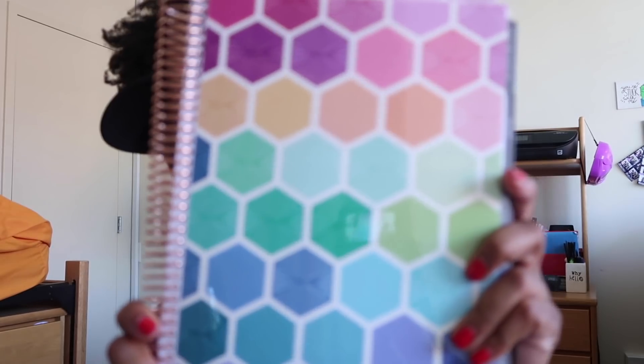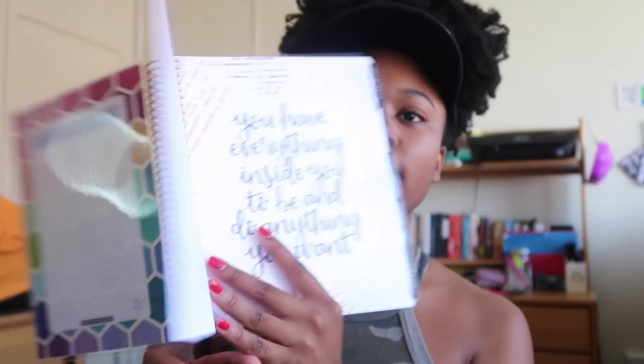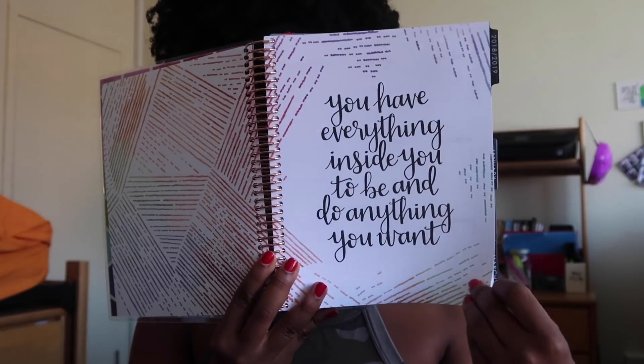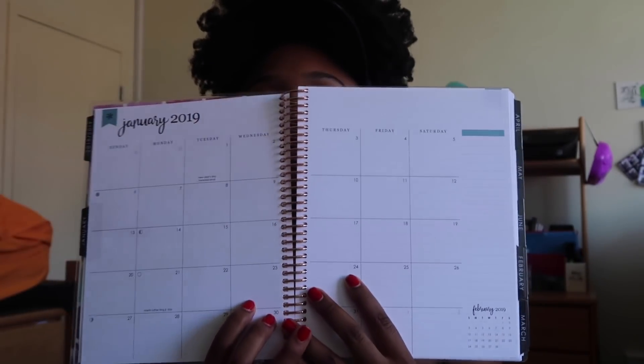The second winner is also going to get a planner, but this one is a little bit different — this is their deluxe monthly planner. This is the cover, and once you open it up you can add your title, and there are also fun quotes pages inside.